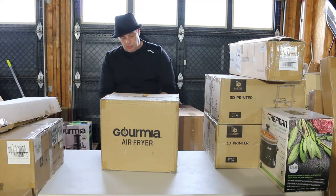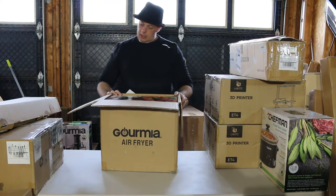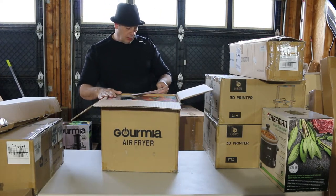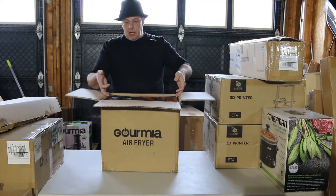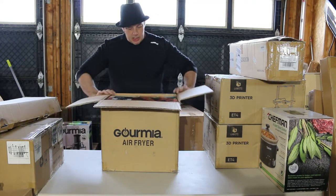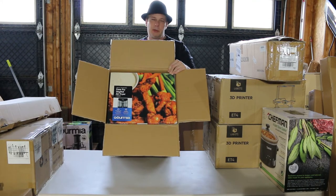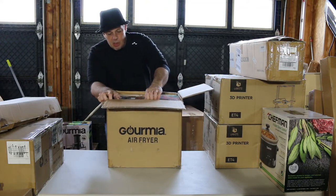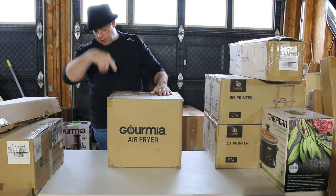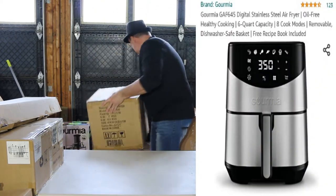This one was opened - there's a box in a box. This is another air fryer, a Gourmet air fryer GAF 645. With it being in another box-in-a-box, I'm going to say it's brand new or I'm hoping it's brand new. Generally I'm going to go on the lines that it's going to be in brand new condition. I won't bother taking it out - I'll throw a screenshot up. I've already had a few of these.